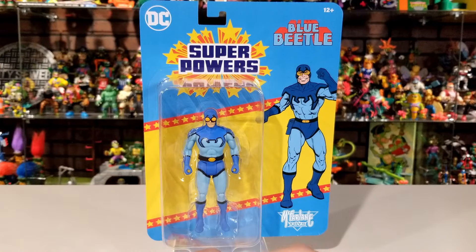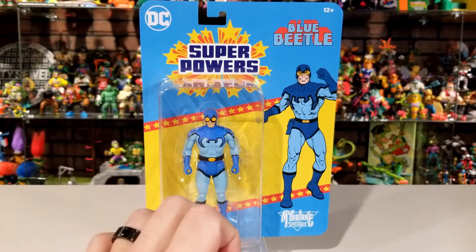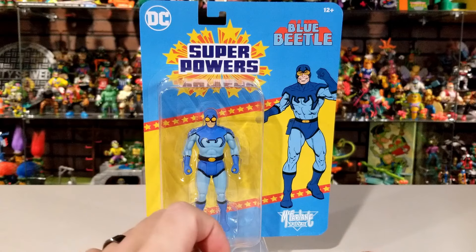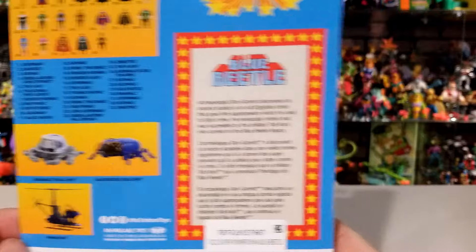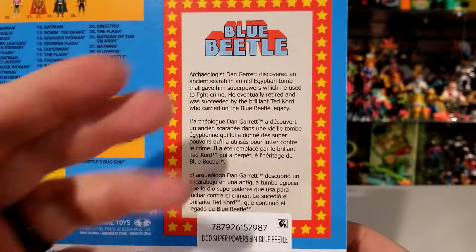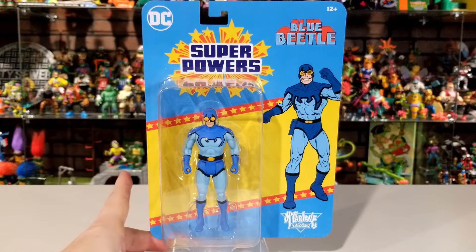Moving on to Blue Beetle. I'm not sure which Blue Beetle this is — I don't know if it's the original Dan Garrett or Ted Kord. My first introduction to Blue Beetle in the '90s was Ted Kord, so I'm not too familiar with the original who discovered the scarab. The back of the box says 'archaeologist Dan Garrett discovered an ancient scarab,' so this is indeed Dan Garrett. If you guys know, let me know in the comments below. All the same packaging — the figure doesn't come with any weapons or accessories.